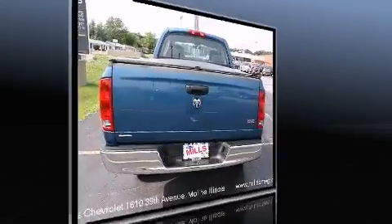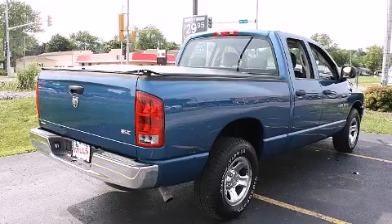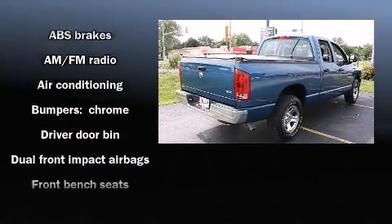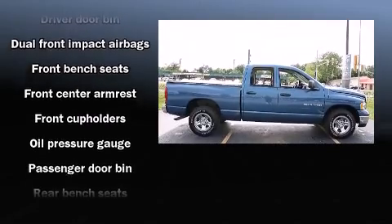Dodge infused the interior with top shelf amenities such as a tachometer, variably intermittent wipers, a rear-step bumper, a front bench seat, and more.